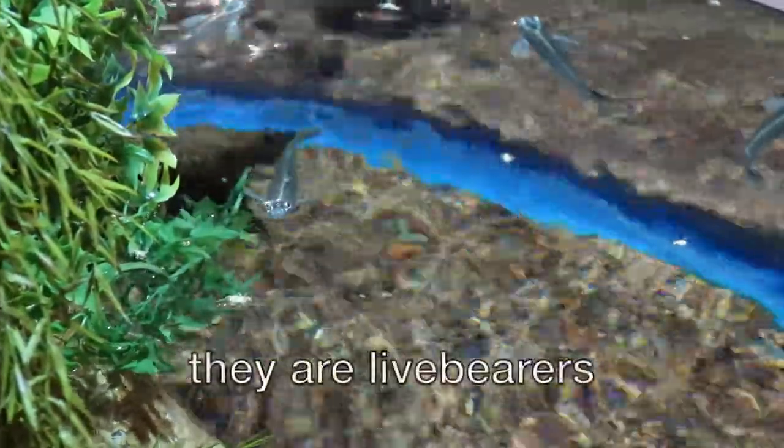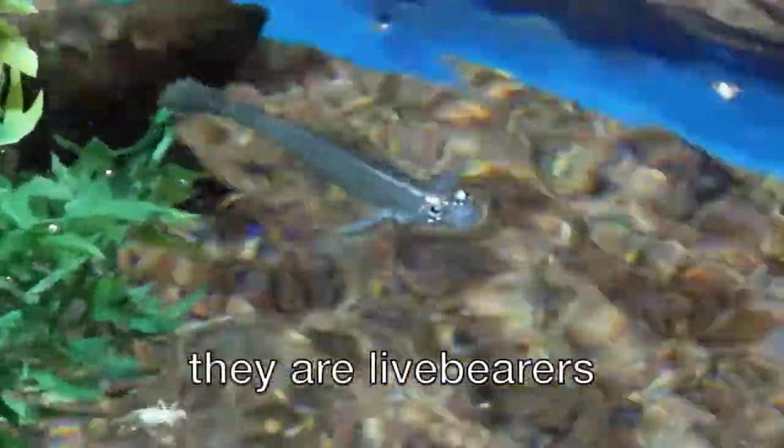Many fish lay eggs, but four-eyed fish give birth to live young that are fully developed and can fend for themselves.